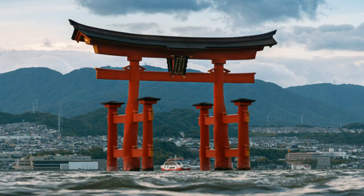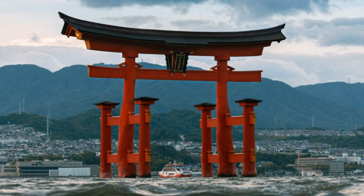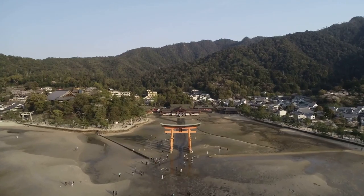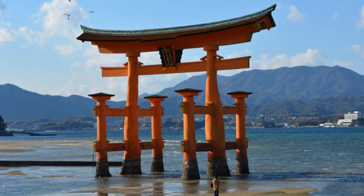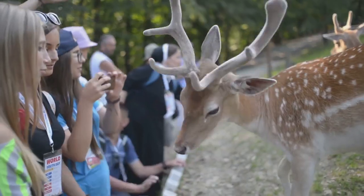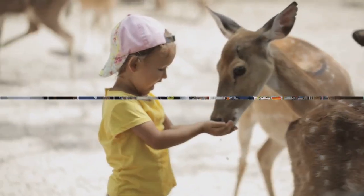Miyajima Island — this place is straight out of a postcard. We're talking a giant floating torii gate, adorable deer roaming around, and views that'll make your jaw drop. It's a quick ferry ride from Hiroshima, totally worth the trip. Pro tip: grab some deer crackers — those furry little guys love them.